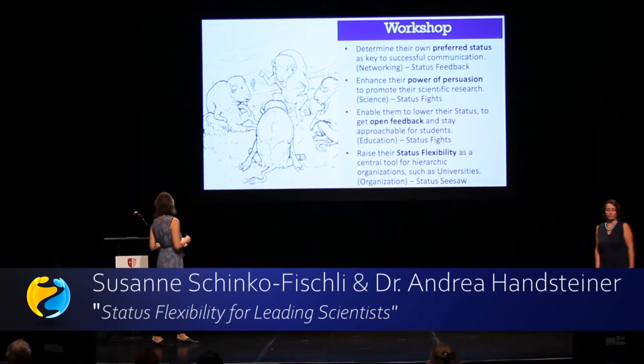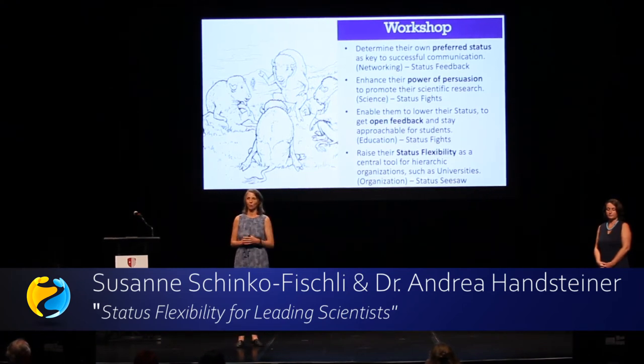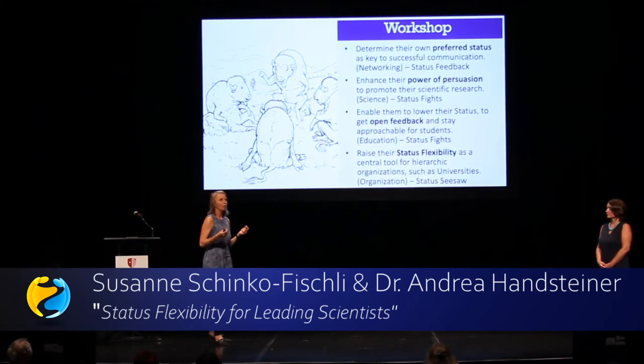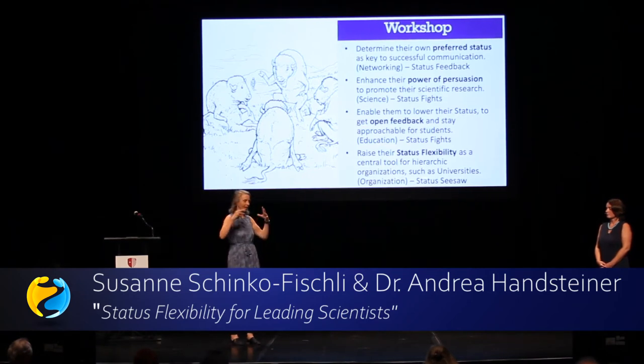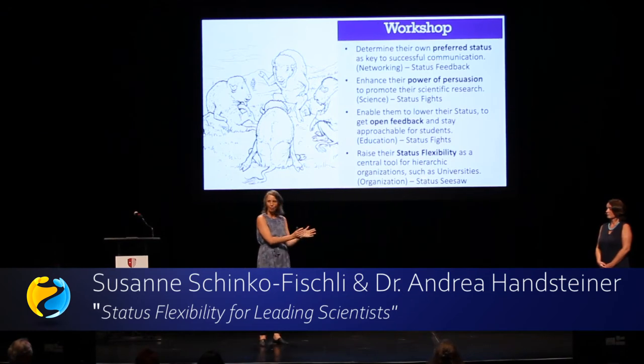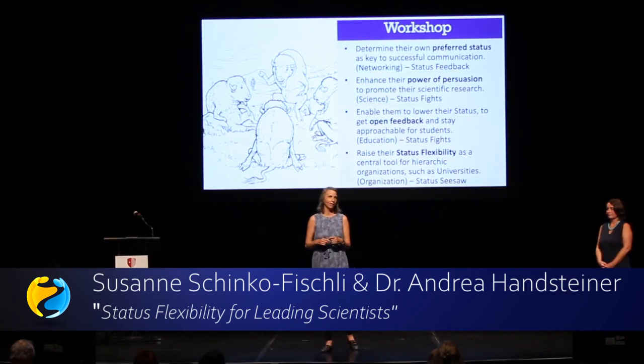In the workshop at the University of Natural Resources, we had four different goals. One was to let the participants find out what their natural status is. All of us have a range of status behavior where we feel at home — I use a scale from 1 to 10, where 1 is very low and 10 is very high. Most people feel at home somewhere in a range like 3 to 6 or 6 to 9. I let people stand on stage and get feedback from the audience rating their status from 1 to 10.